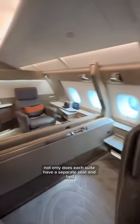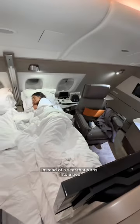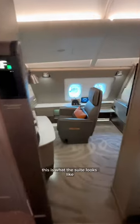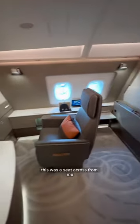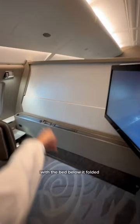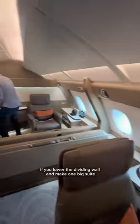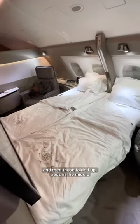The reason Singapore Suites is so unique is because not only does each suite have a separate seat and bed, instead of a seat that turns into a bed, but the first two rows of the cabin can actually be combined to make a double suite if you're flying with a partner. This is what the suite looks like if you're flying solo — that's the seat across from me with the dividing wall and the bed below it folded up. But this is what two suites look like if you lower the dividing wall, and then those folded-up beds in the middle flip down into a double bed.